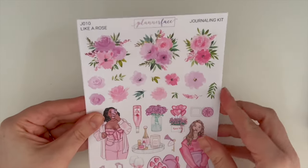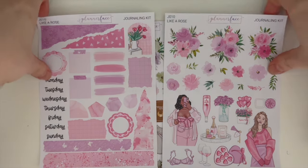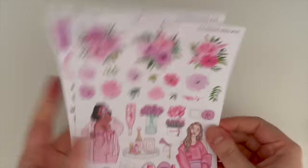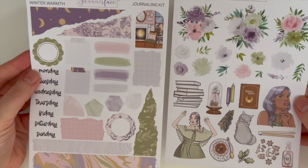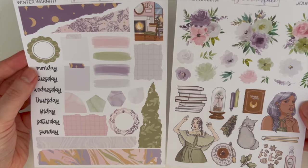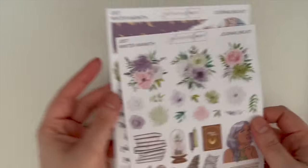I also picked up 'A Like a Rose,' Jess's Valentine's art for this year, in journaling kit rather than full kit. The Lavvy Valentine reminded me so much of me and Stuart so I couldn't not get that in full, whereas this one leans more modern and fabulous. Using it in my functional planner for Valentine's week. I also picked up 'Winter Warmth' by Darcy as a journaling kit — I didn't get the full kit but loved the journaling version. I'll probably use it in March when it typically snows here. That's everything from Planner Face apart from the January mystery.